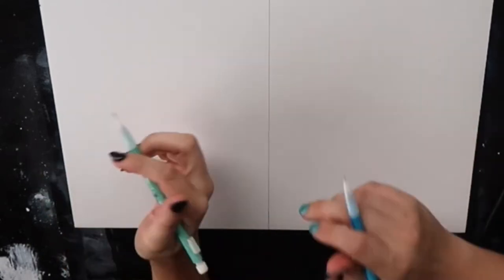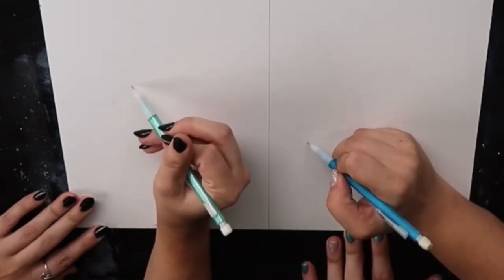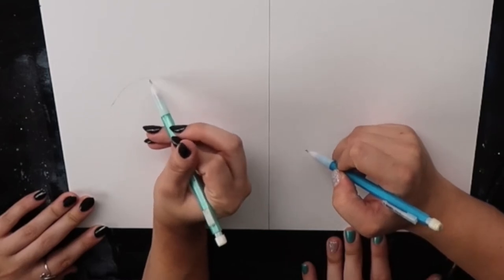Art Challenge 4! So, Alyssa came up with this idea. We're on the same side like usual. Alyssa's on the left, I'm on the right.